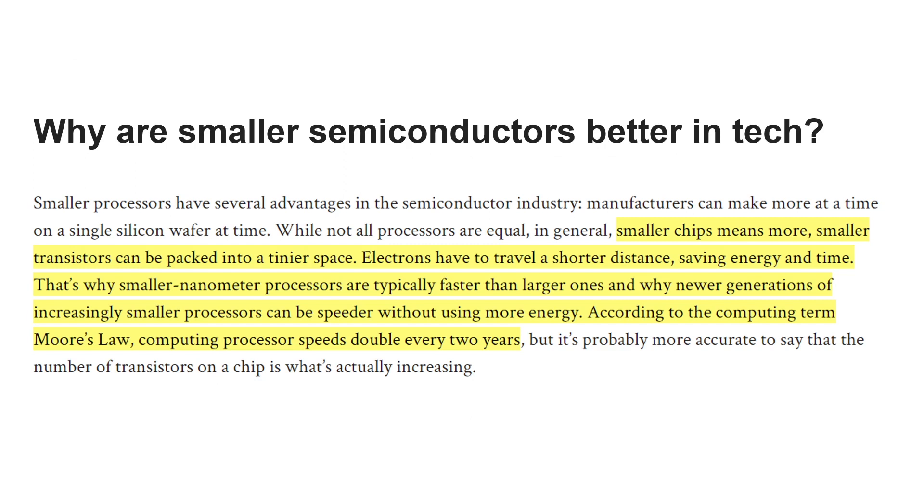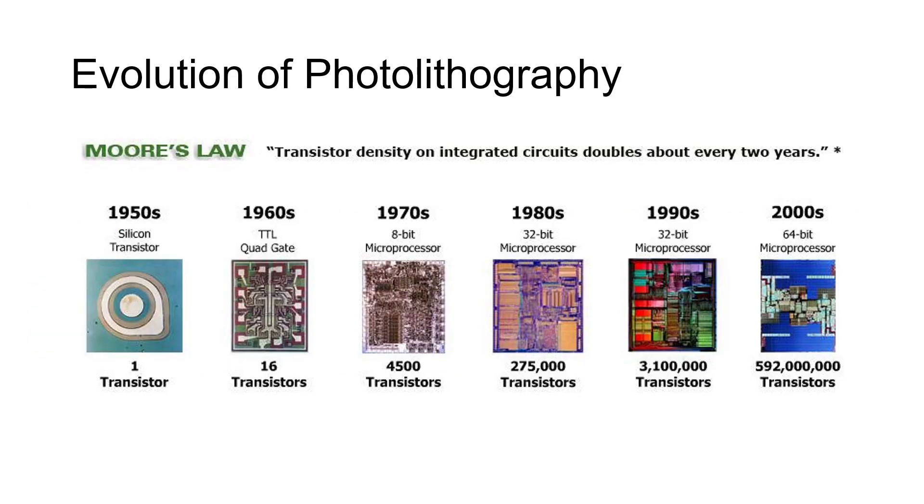Why are smaller semiconductors better? Smaller chips mean more transistors can be packed into a tinier space. Electrons have to travel a shorter distance, saving energy and time. That's why smaller nanometer processors are typically faster than larger ones, and why newer generations of increasingly smaller processors can be speedier without using more energy. Let's take a look at the evolution of photolithography.